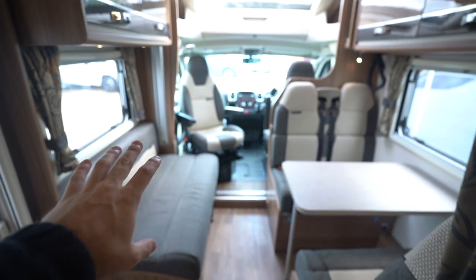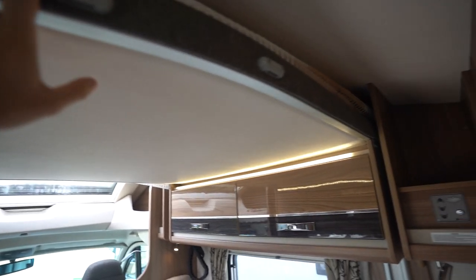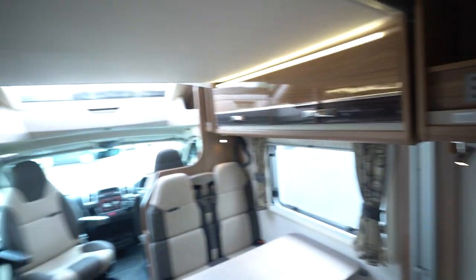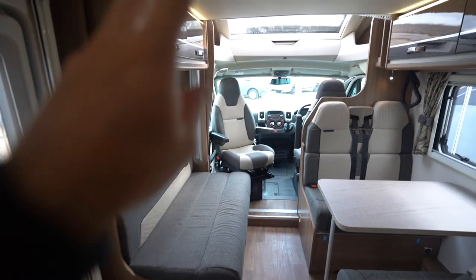Just before we go into the main lounge, I'll point out the electric drop-down bed above you. You need the key in it for it to work, but when the key is in and turned, it electrically drops down and electrically comes back up — that sleeps two up there.